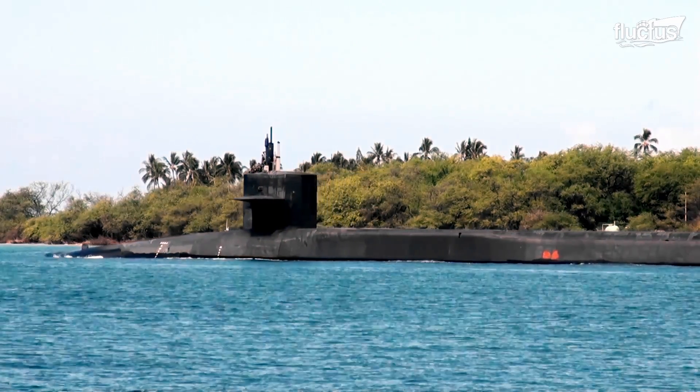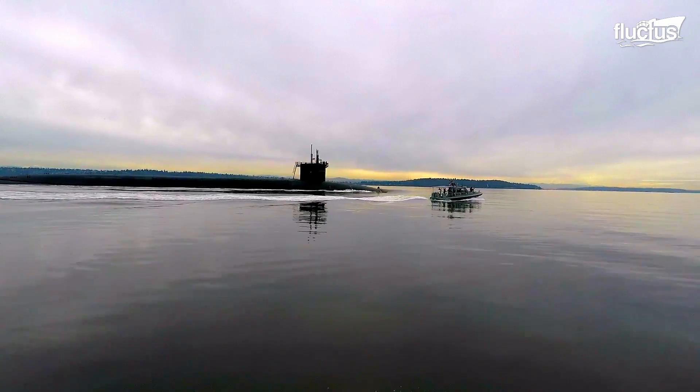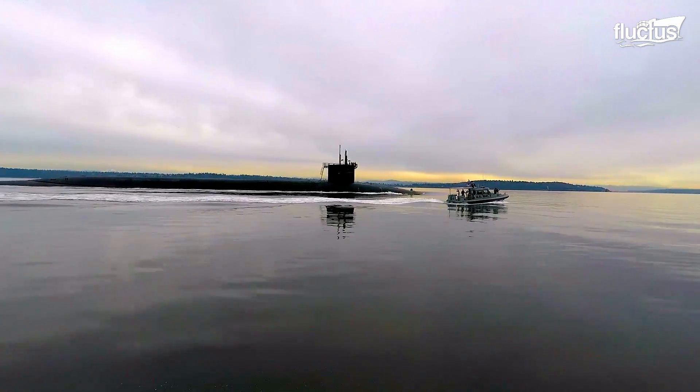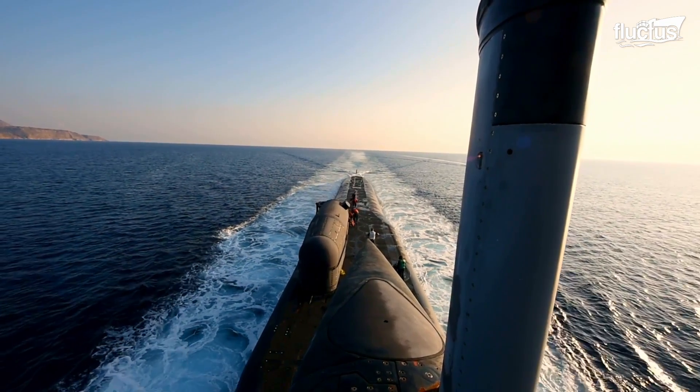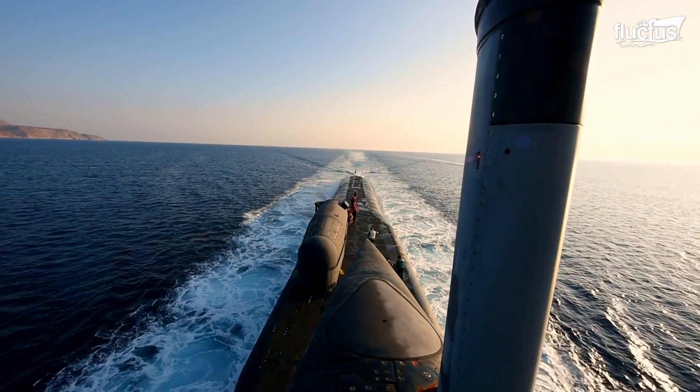Submarines can practically be spacious and massive, with some — like the Ohio class — measuring nearly two football fields long, standing seven stories tall, and with a width equivalent to a three-lane highway.